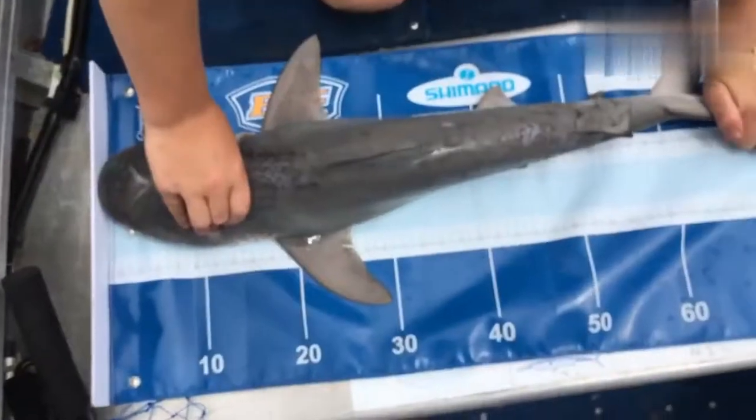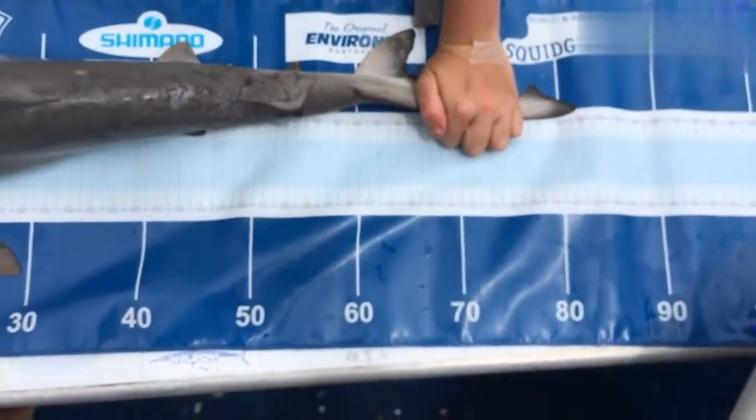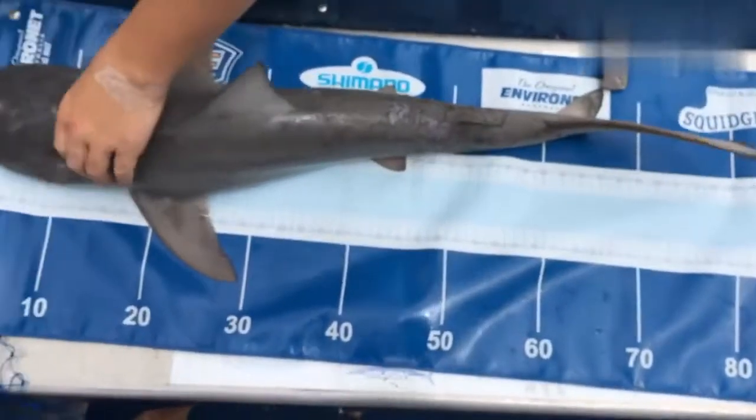We're just going to measure him. Say about 82 centimeters. That's a nice big bull shark.